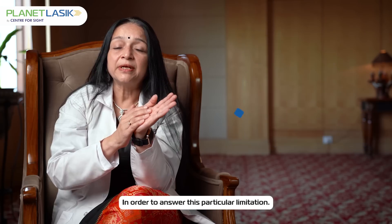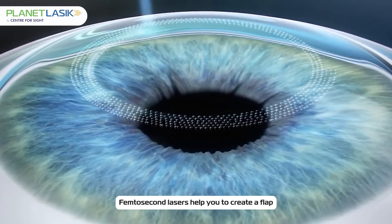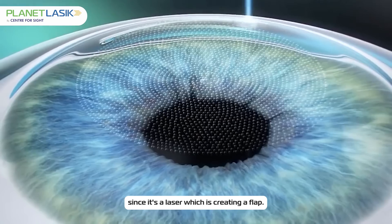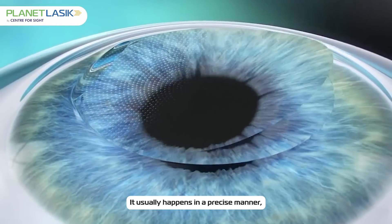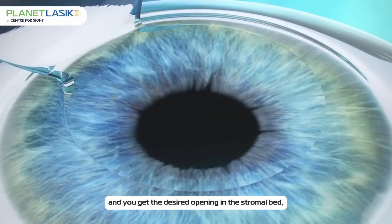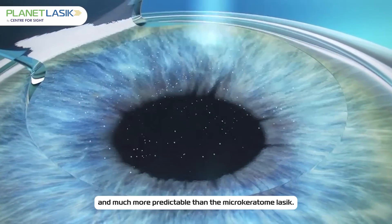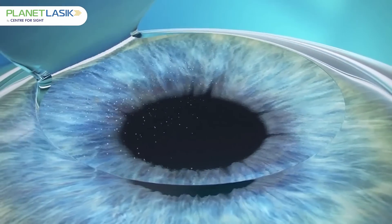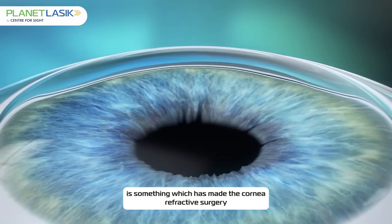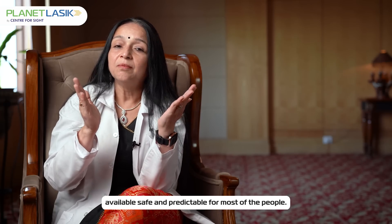In order to address this limitation, femtosecond lasers were invented. Femtosecond lasers help you create a flap with much less of a problem. Since it's a laser creating the flap, it usually happens in a precise manner, is almost always correctly placed, and you get the desired opening in the stromal bed. Therefore the whole procedure has become very safe and much more predictable than microkeratome LASIK.